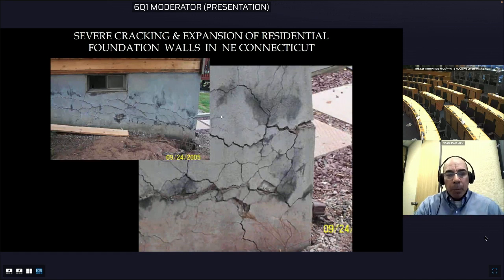These are all poured concrete foundations, as opposed to the blocks in Ireland. These photographs show very severe distress — we typically see this pattern cracking or horizontal cracking distress, indicative of the expansion of the concrete.